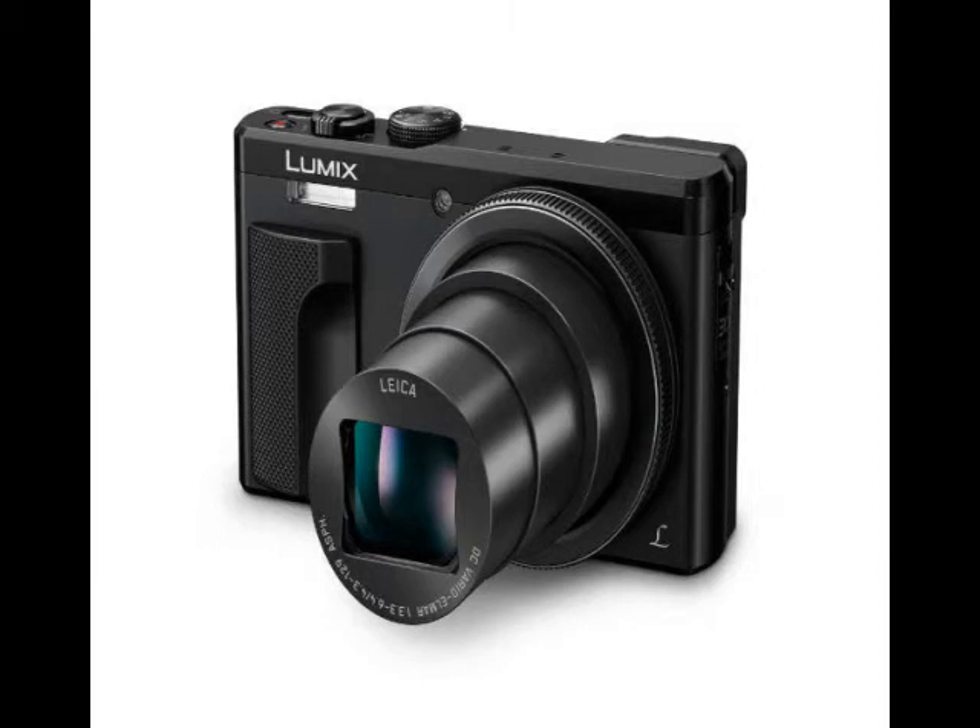The Lumix DMC-ZS60's 18 megapixel 1/2.3-inch MOS sensor is well-suited for low-light performance, Panasonic said, with optical capabilities enhanced by a high-end Leica lens with 30x zoom, 24-720mm, and 5-axis hybrid optical image stabilization.